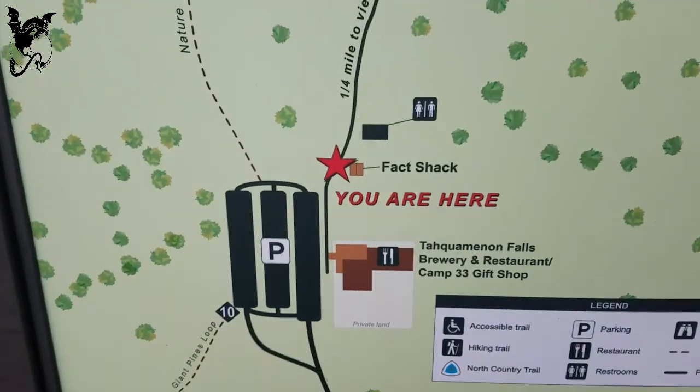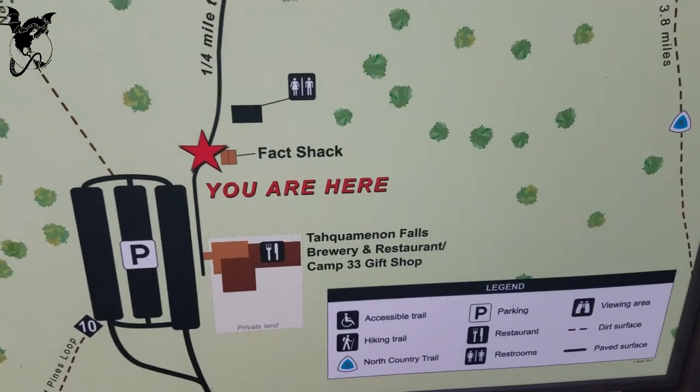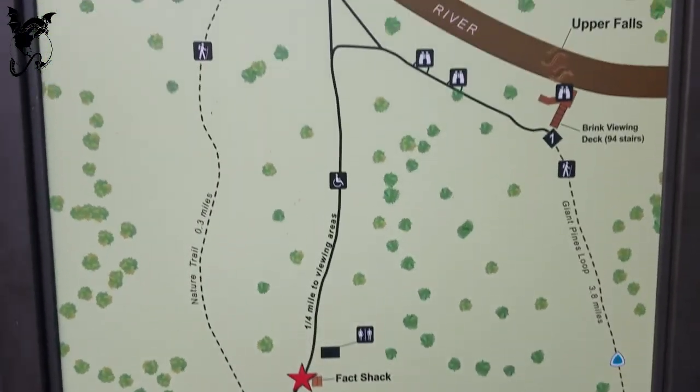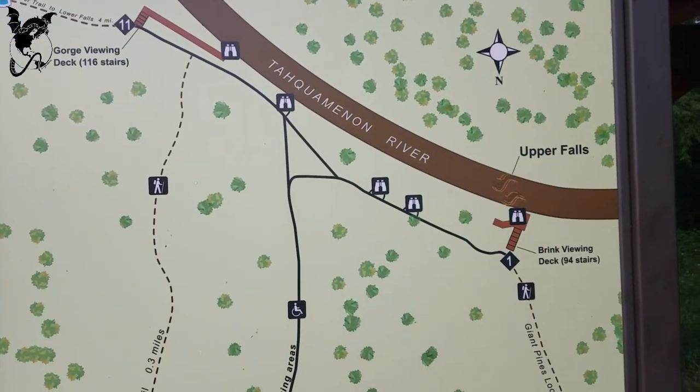I'm going to spin this around and show you what we're looking at. Oh, and last night we ate at the brewery — first time I ever ate at a brewery that was in a state park. Good food. Only had like four beers on draft, but the wheat I tried was nice.